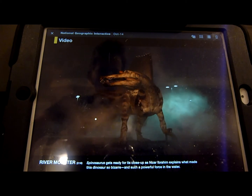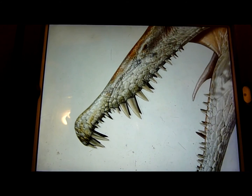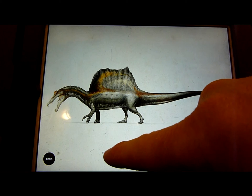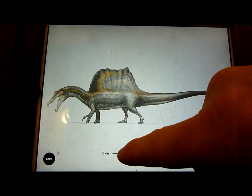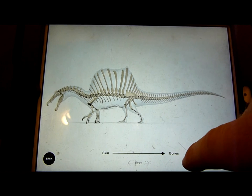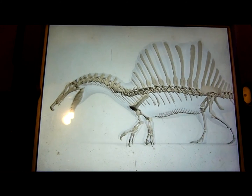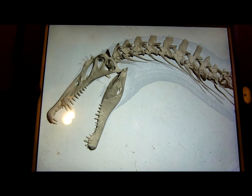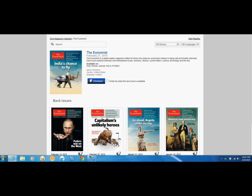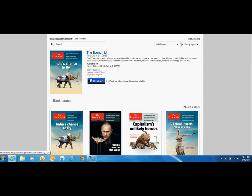Spinosaurus is probably the most bizarre dinosaur out there. Here is another interactive dinosaur item — you can pull the cursor across and it goes from skin all the way to bones. Then you hit next, and you can also go to back issues to see more.